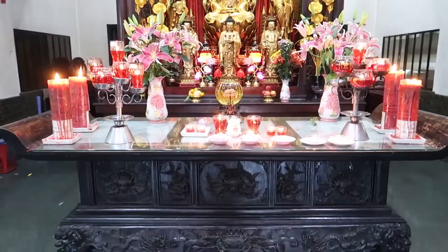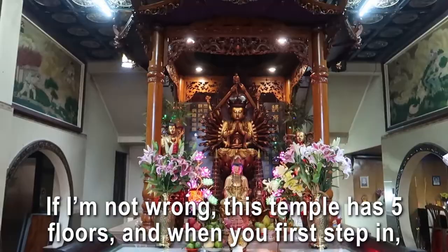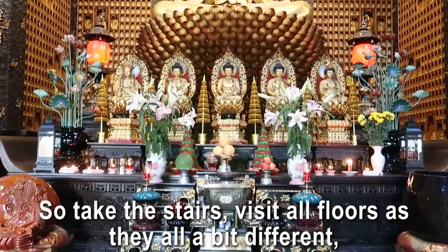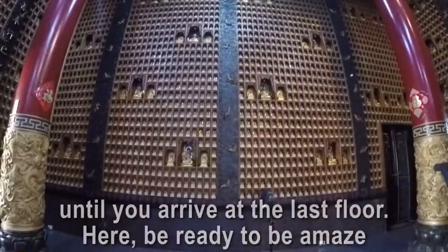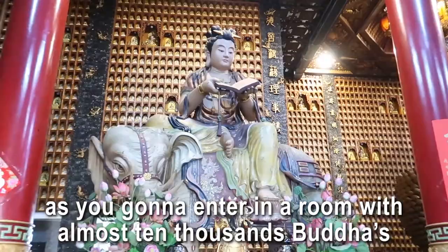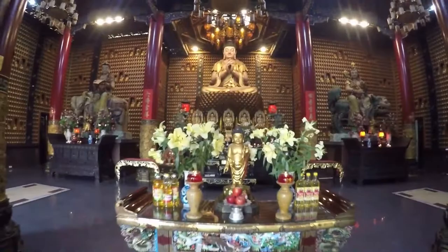Number five: the Van Phat Temple, also known as the Ten Thousand Buddhas. That place is kind of hidden at the end of a narrow alley and can be hard to find. This temple has five floors and when you first step in it seems like any other temple — so take the stairs and visit all floors, as they're all a bit different. Until you arrive at the last floor, be ready to be amazed as you enter a room with almost ten thousand Buddha statues. No joke!